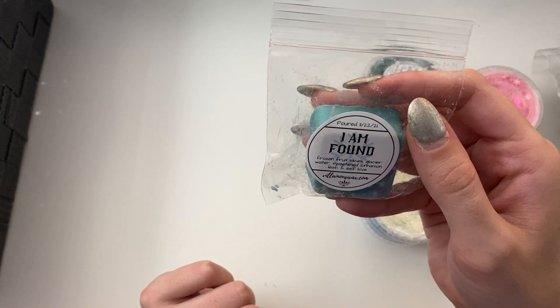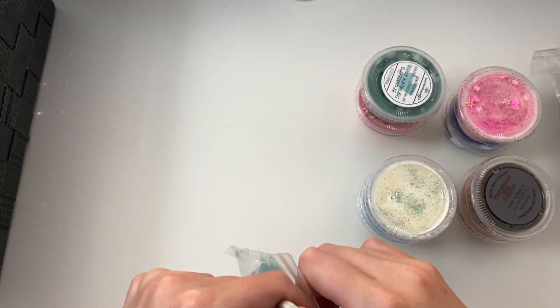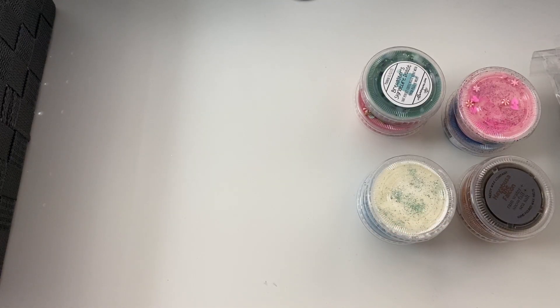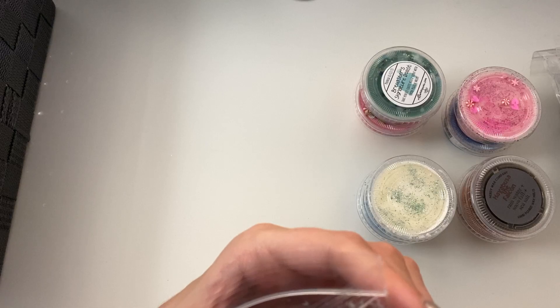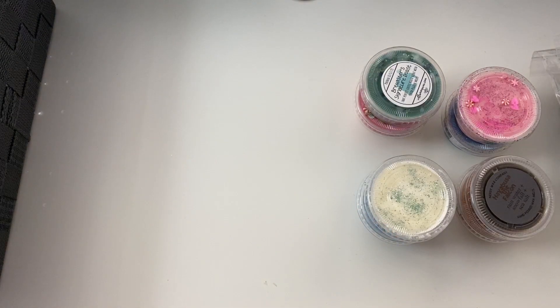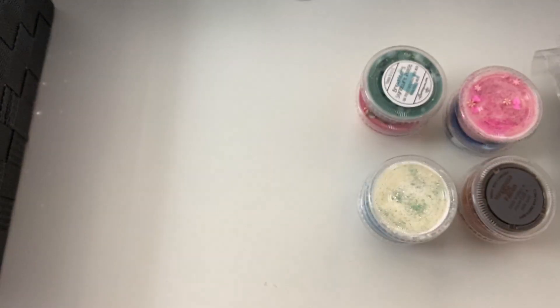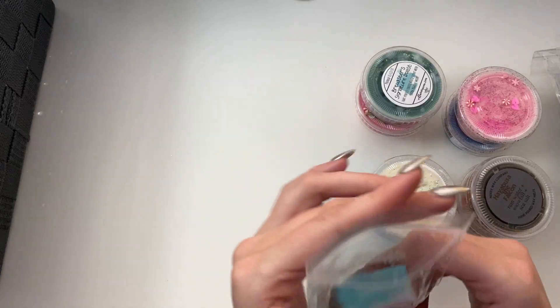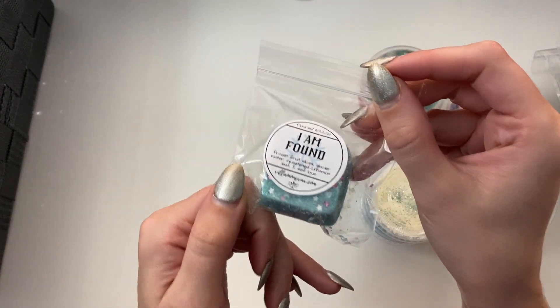I Am Found — Frozen Fruit Slices, Glacier Water, Sweetened Cinnamon Loaf, and Self-Love — again from the Frozen subscription box. That is sweet — I'm getting the fruit and the sweet really well. Wow, that is intriguing — another one I'm very intrigued by and I want to see how it is on warm because that's really interesting.